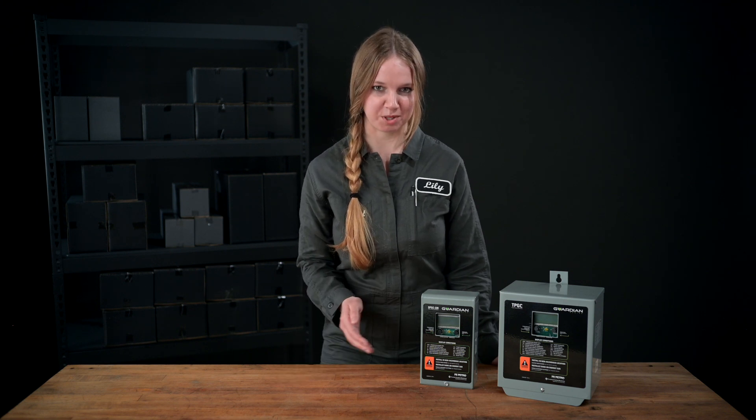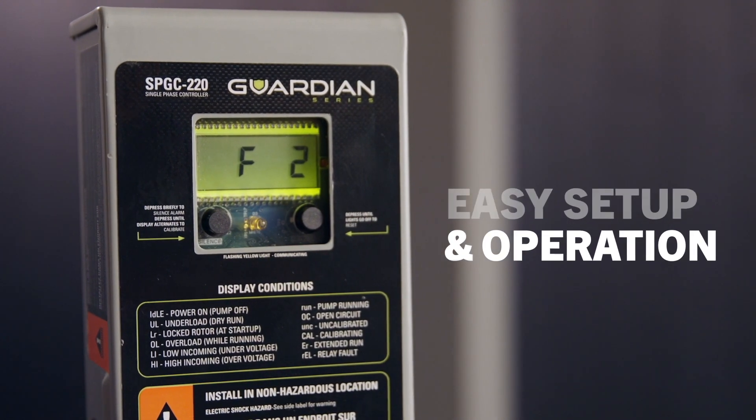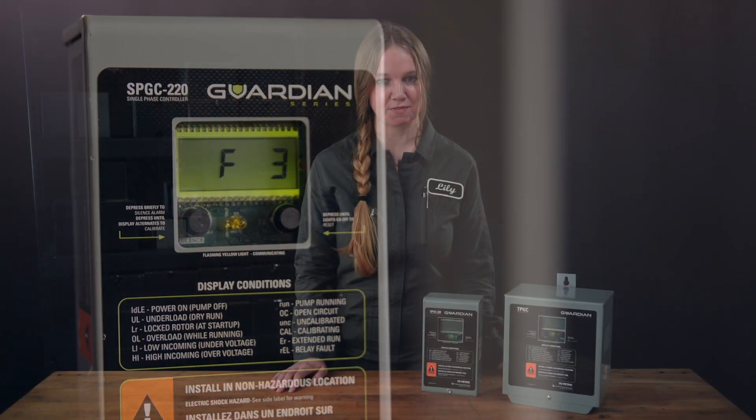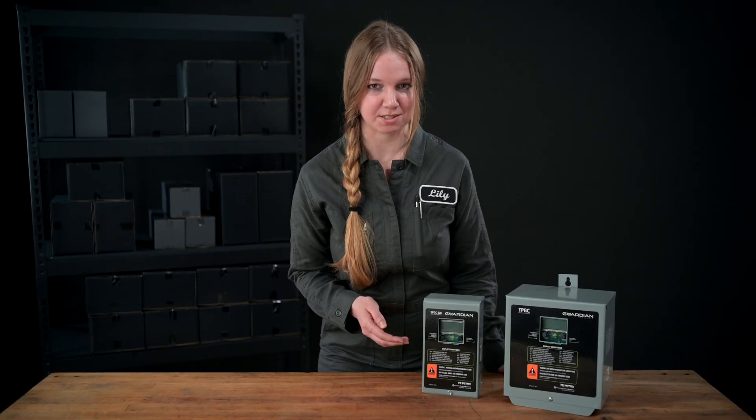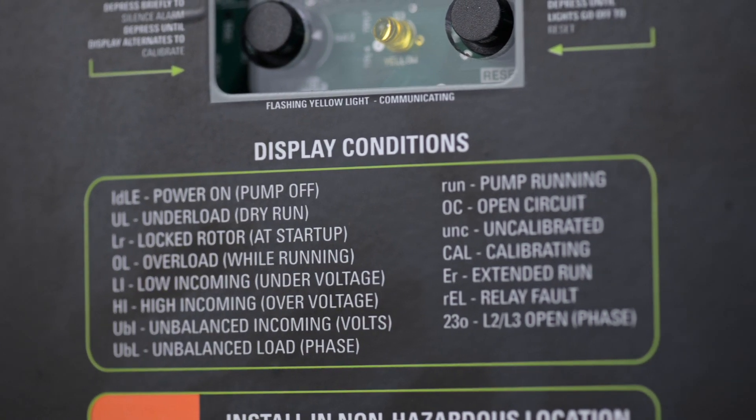With a single press of the calibrate button, the controller will automatically learn the electrical characteristics of the pump. Service technicians can quickly review the last five abnormal conditions via the LCD display without having to interpret blinking lights, allowing for faster troubleshooting of intermittent conditions.